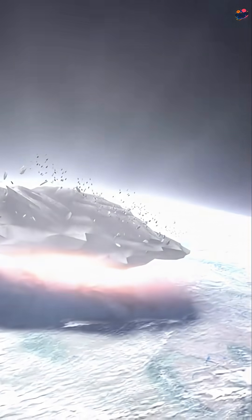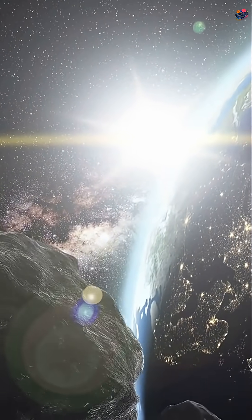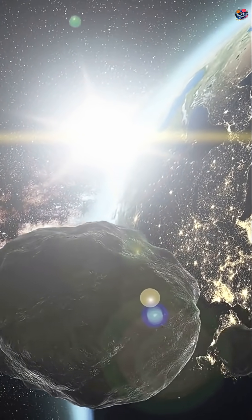Asteroids have collided with Earth for billions of years. These events shaped our planet's geography. Some impacts created vast craters, while others caused smaller indentations.